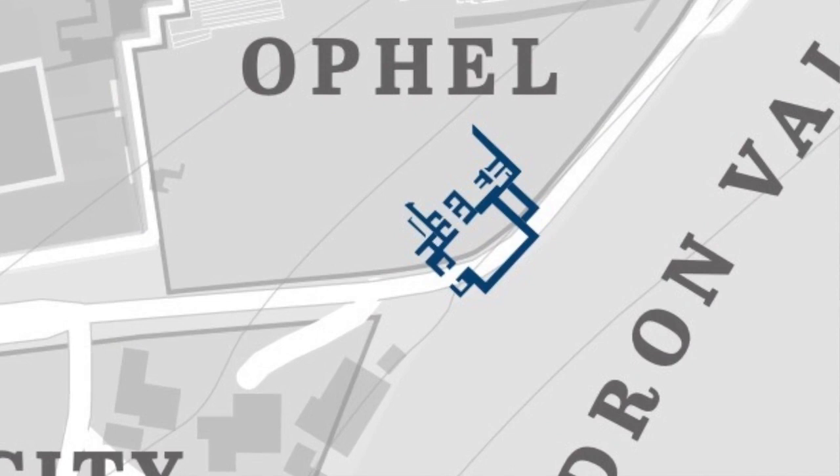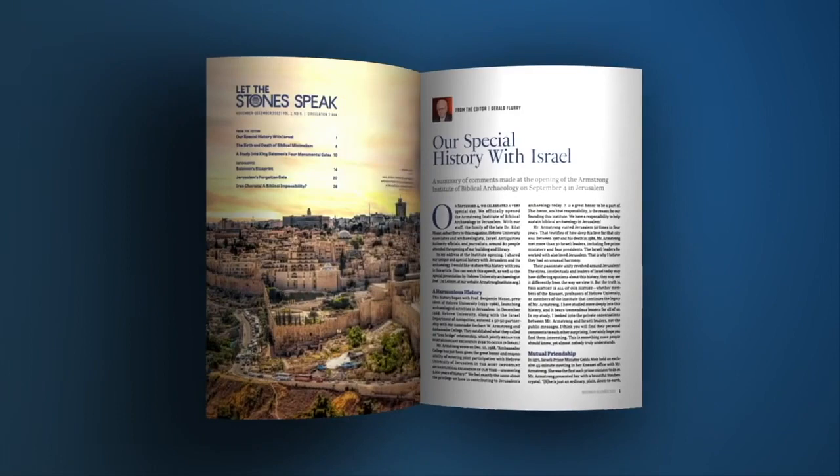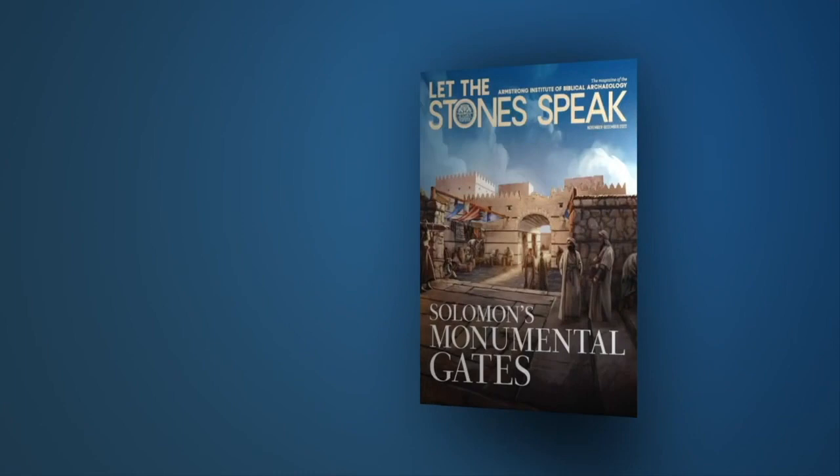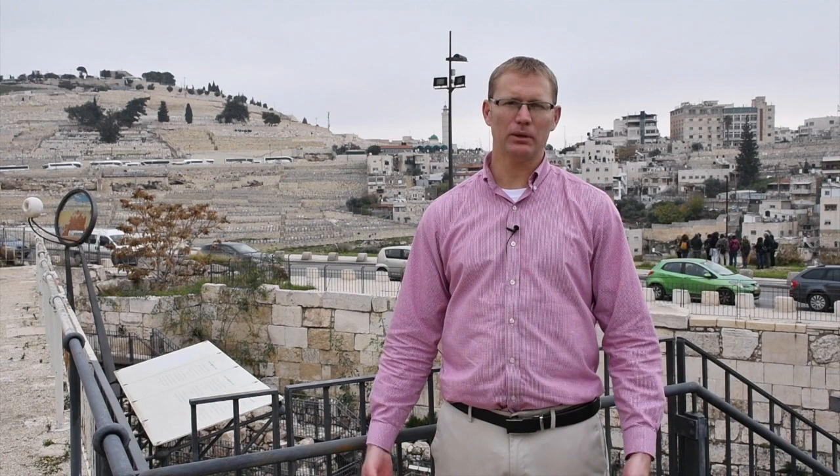We're going to focus on the gatehouse and go through some of the archaeological proofs for it. We've covered a lot of this information in print form in the latest edition of Let the Stones Speak magazine. If you miss some of the details we'll discuss, you can go to the magazine and request a copy or read it online to catch up on those details.